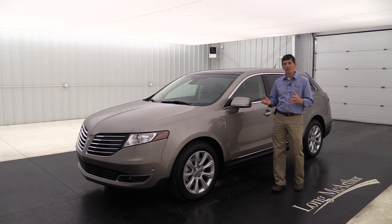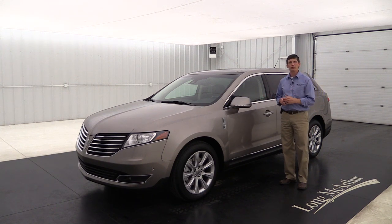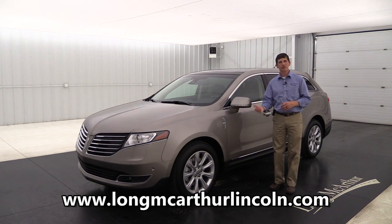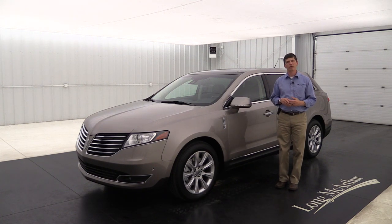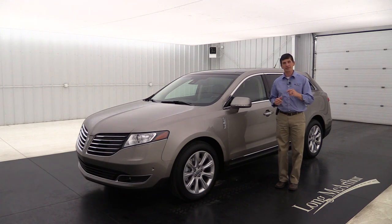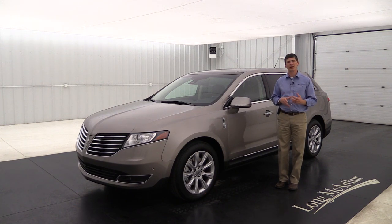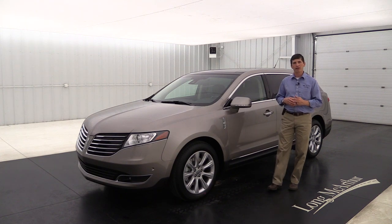As you can see, there's a lot of standard equipment and not a lot of extra optional packages needed because these vehicles come really well loaded. I may be biased as a Lincoln MKT owner myself, but these are great driving vehicles and great family vehicles with luxury features you don't see in other vehicles. I hope you enjoyed this video - check out our website at longmacarthurlincoln.com, and if you have any questions call or text us at 785-378-5031.